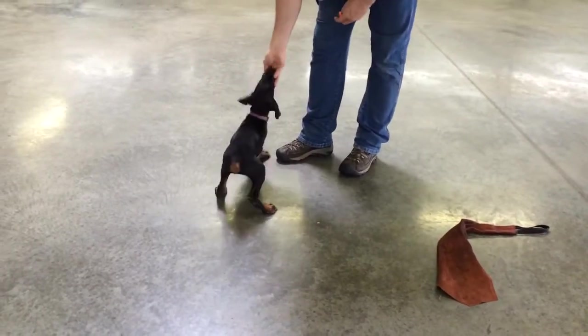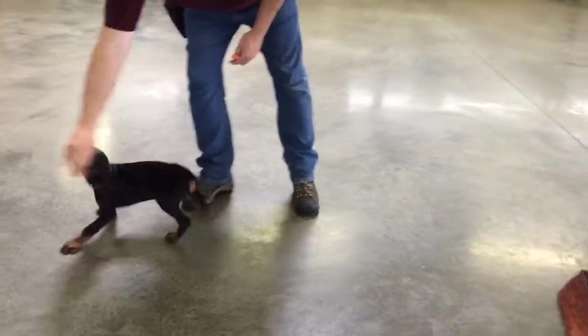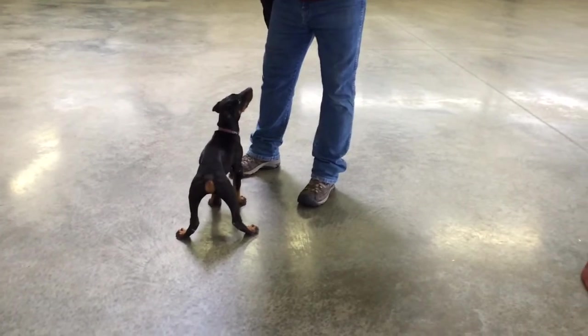Super prey drive, super food drive, great temperament on all these puppies. Two males and a female are available right now out of this litter — they're eight weeks old.